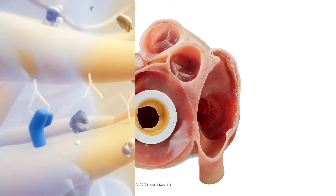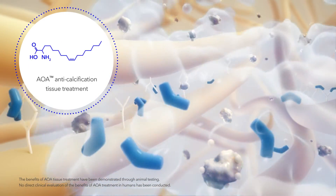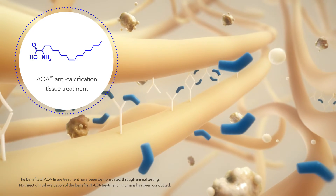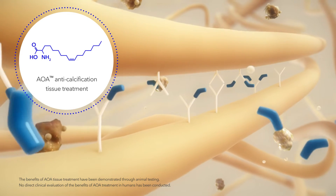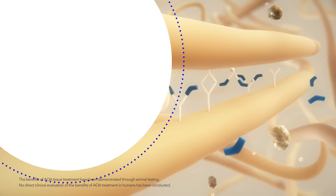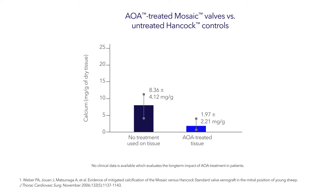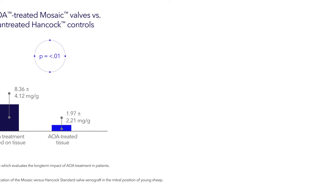Our proprietary AOA tissue treatment is highly effective at mitigating calcification and is designed to enhance durability, supported by more than 30 years of clinical use. Medtronic studied AOA in the mitral position of juvenile sheep. When evaluating for leaflet calcification and comparing to untreated controls, AOA demonstrated a statistically significant reduction in calcium.